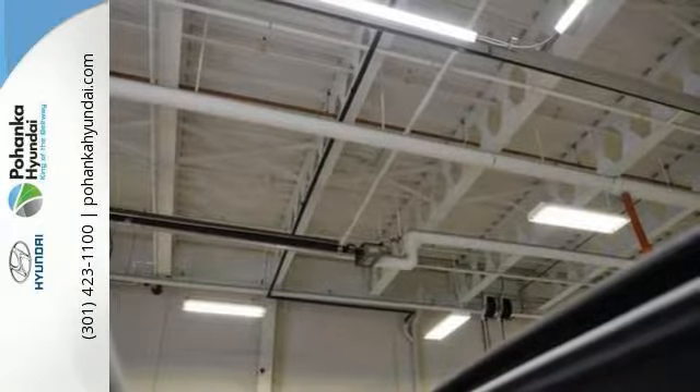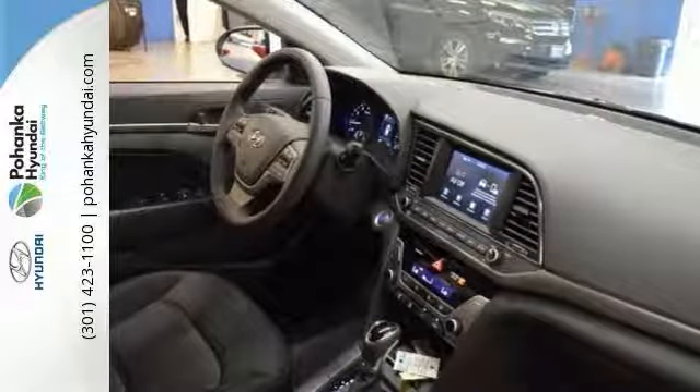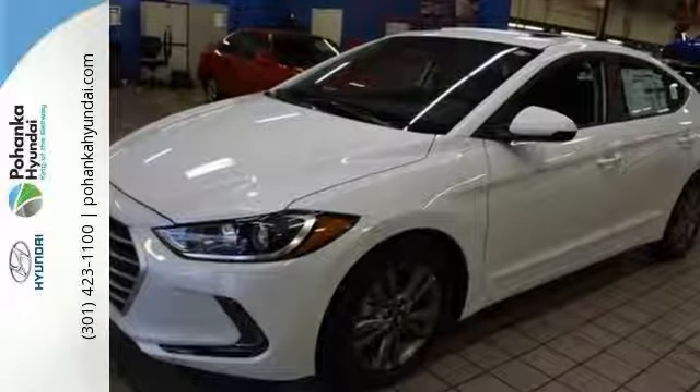It has a moon roof and heated door mirrors. It even has the heated front bucket seats and illuminated entry, as well as a low tire pressure warning. Come on in and see the rest of what this Hyundai Elantra Value Edition offers.